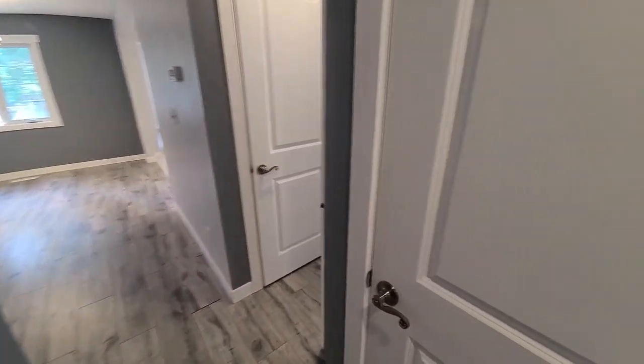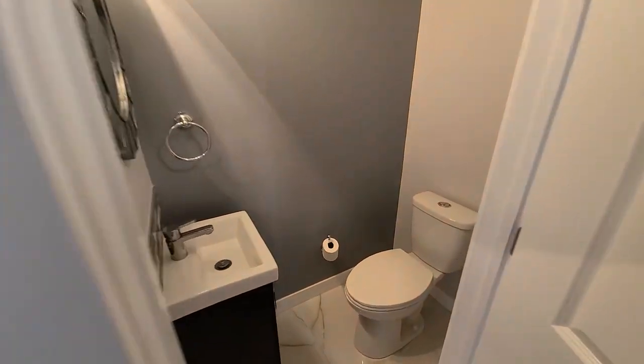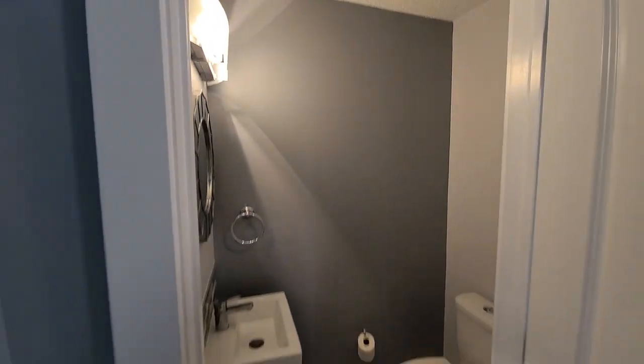Right here on my right is a half bathroom — this is a perfect bathroom for guests so they can access a bathroom without having to go into either of those full suited bathrooms.